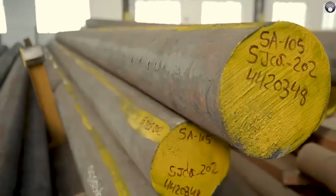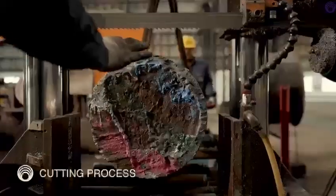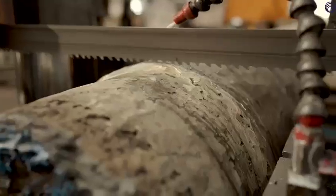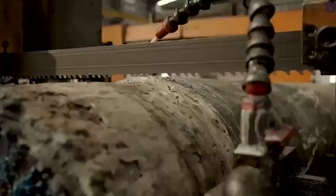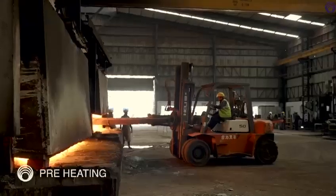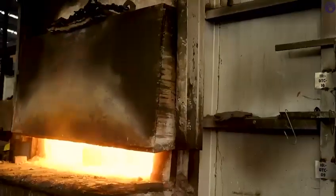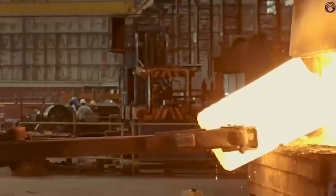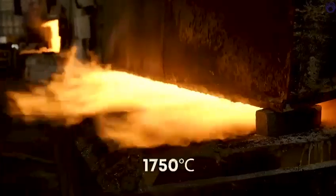The incoming material is sorted and labelled using a colour code. Then, the material advances to the cutting stage where 34 band saw cutting machines handle products with an outer diameter of up to 650 mm. The cut pieces are sent to the heating plant, where three furnaces with a capacity of 10,000 kgs soften the pieces, with a furnace temperature capacity of 1,750 degrees Celsius.